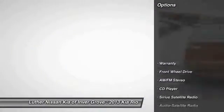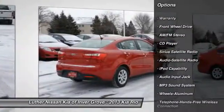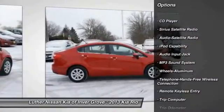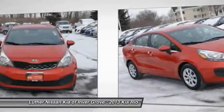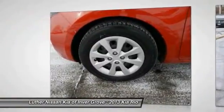Here are some of this vehicle's great options: anti-lock braking system, traction control, air conditioning, front power steering, Bluetooth wireless data link for hands-free phone, aluminum wheels, cruise control, AM FM stereo radio, rear defrost, and FWD.